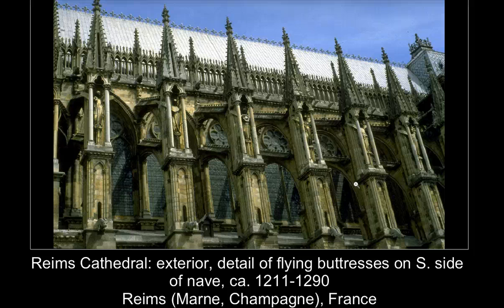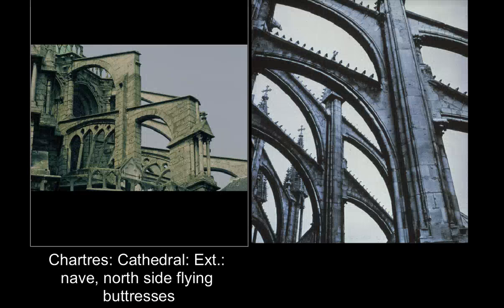Looking at the exterior with the flying buttresses, you can really see the level of decoration involved — multiple spires, very fine flying buttresses quite different from those bulky buttresses at Chartres. There are sculptures standing in little niches on the buttresses, other small antifixes, and lots of sculptural decoration. It certainly shows the difference in width and bulk of the buttresses between Chartres and Reims.